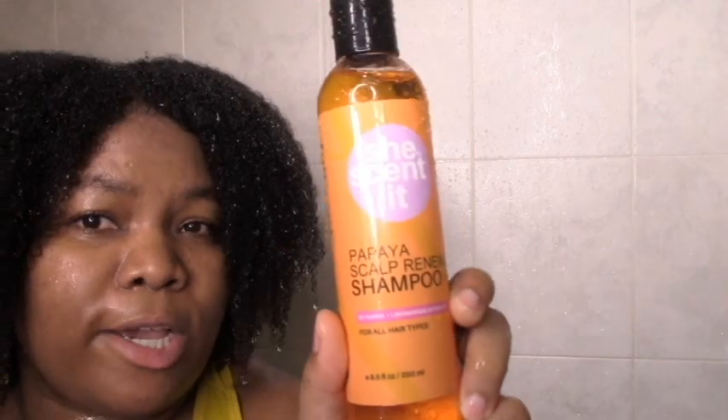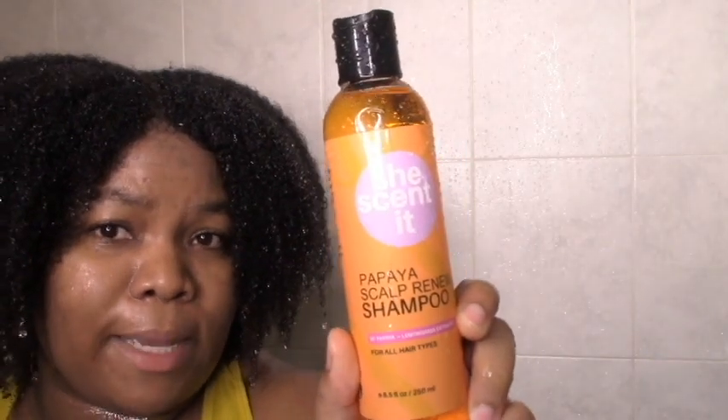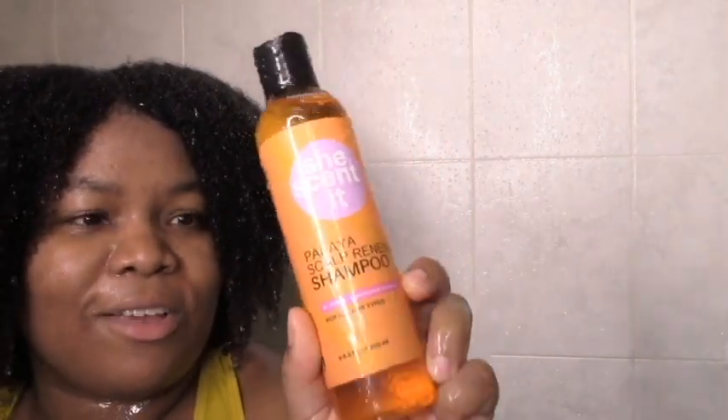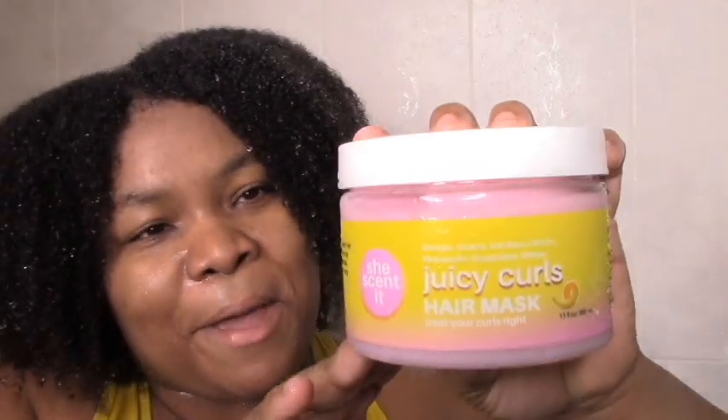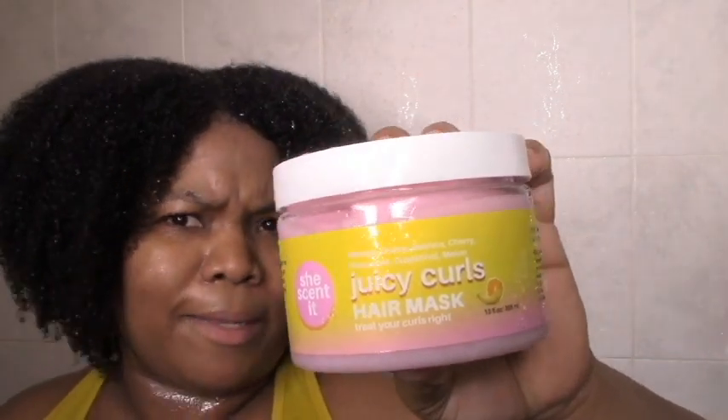I'm also going to be using a shampoo that I haven't tried before on this channel, the oil that I kind of tried but kind of didn't, and the Tahiti custard, which I loved as you guys know. I heard really good things about this from some of my subbies, so I'm trusting y'all. I'm going in with the Juicy Curls hair mask. My hair loves fruit extracts and this whole line is about fruit extracts, so I can't wait.